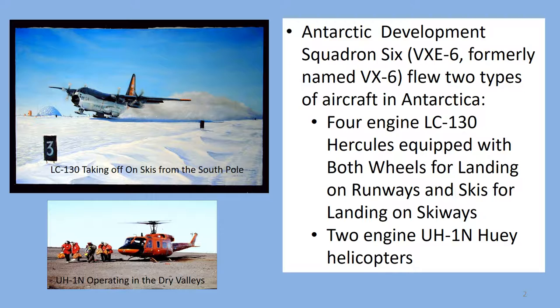VXE-6 flew two types of aircraft on the ice. The large four-engine LC-130 Hercules aircraft that I flew was equipped with both wheels and skis. This picture shows a ski Herc taking off from the South Pole. We also had UH-1N Huey helicopters in the squadron that operated near our base at McMurdo Station. All the pilots in VXE-6 wore emblematic sunglasses when flying because the bright sunlight reflecting off the snow made it hard to see the landing surface.